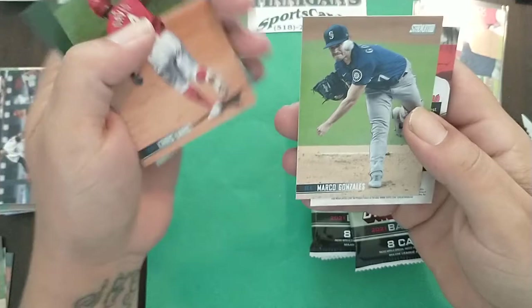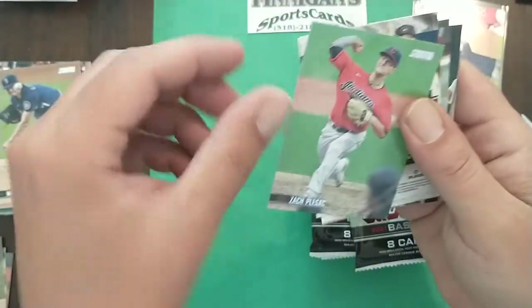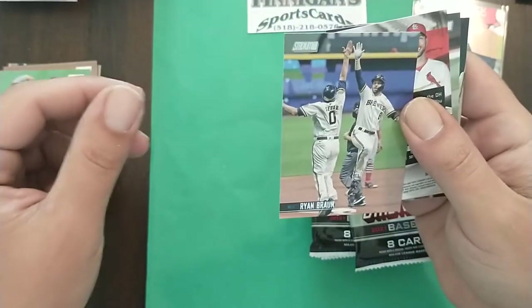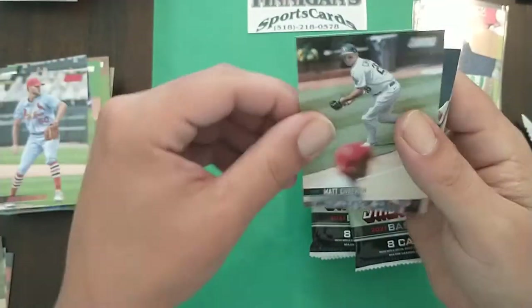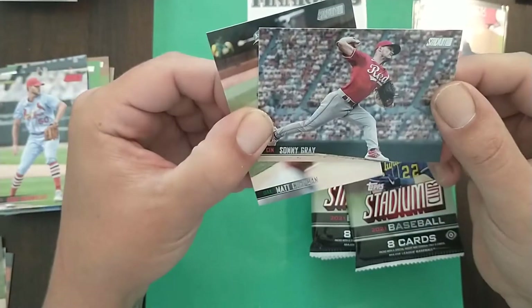Goldie, Chris Davis, Marco Gonzalez, Zeke Plesac, Ryan Braun high-fiving it, Adam Wainwright red, Matt Chapman, and Sonny Gray.